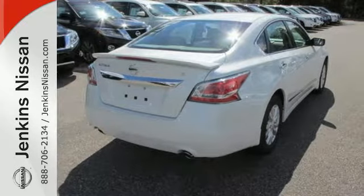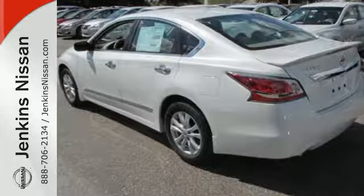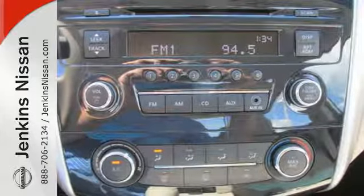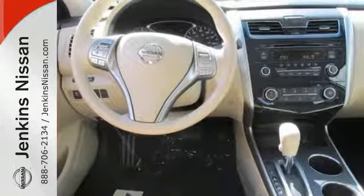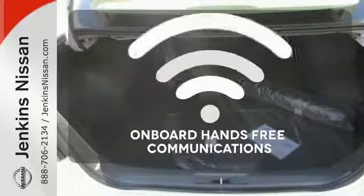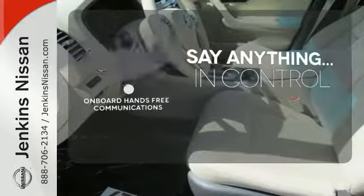In a stylish sedan, plus it has impressive technology like push-button start, an advanced drive-assist display, Bluetooth, an advanced airbag system, and active understeer control. A multifunction steering wheel makes multitasking a touch easier. The power of your voice has never been more clear with onboard, hands-free communication.